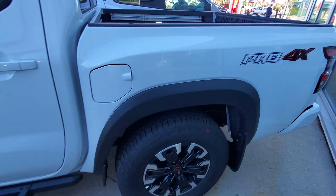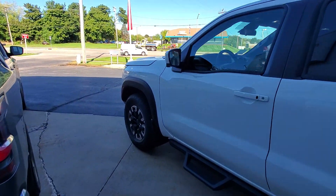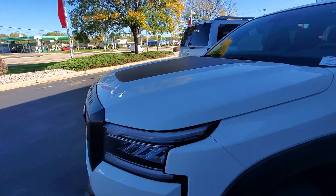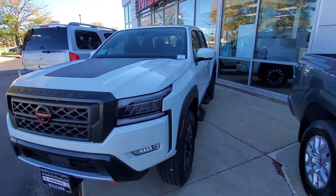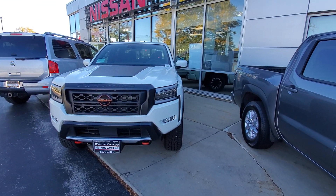I look forward to working with you. I know you said you had a nice 2015 Altima, fully paid off, for trade. It'd be a great opportunity during this market to make the move. My number is 262-542-5500. Have a great day and I look forward to the next one.